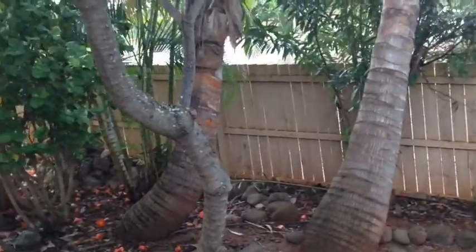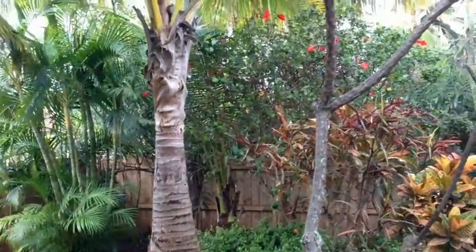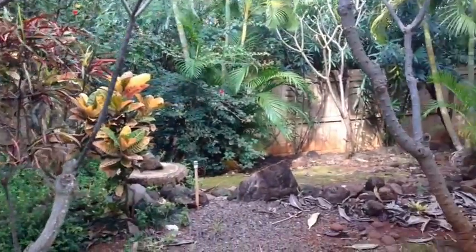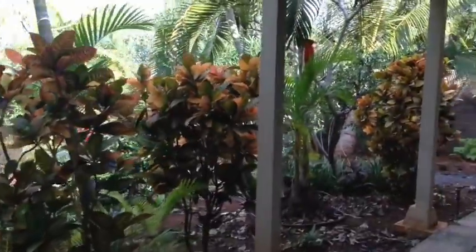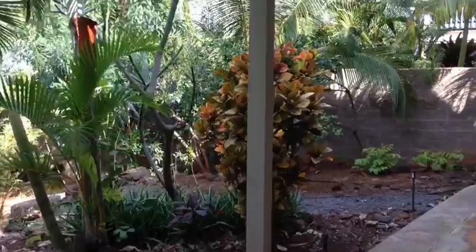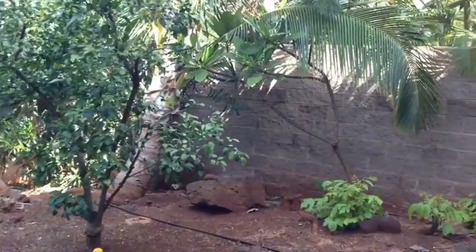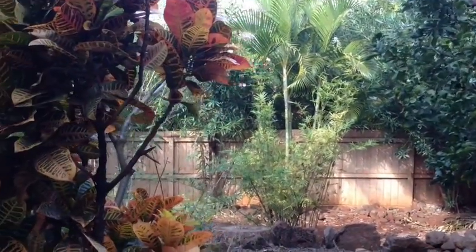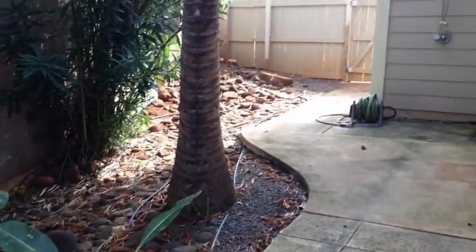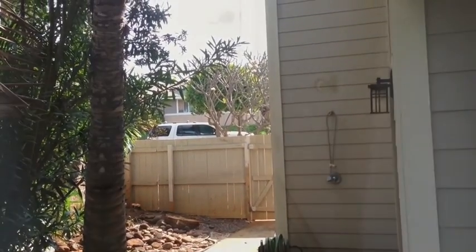I've stepped out of that little downstairs suite into the backyard. You can see I'm walking on what would be a downstairs patio. There's a lanai out here with a lot of trees — you could do some things with the backyard. This just wraps around to the back of the garage, where there's an outdoor shower. Looking back up to the street and then back outside that little downstairs suite.